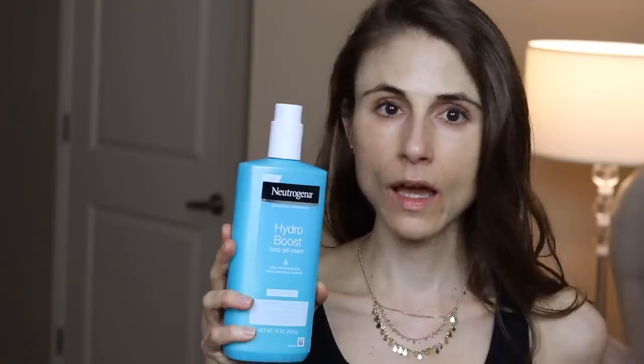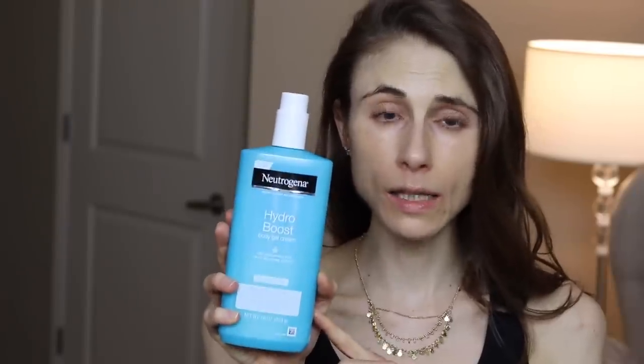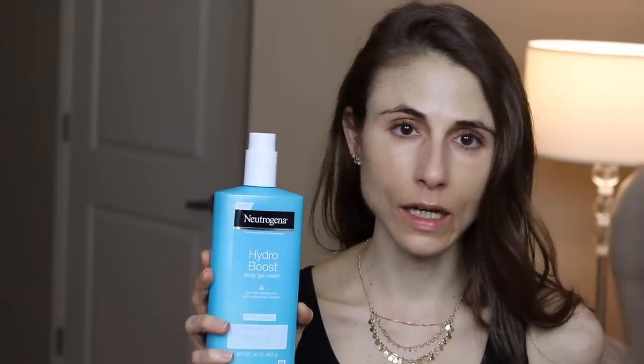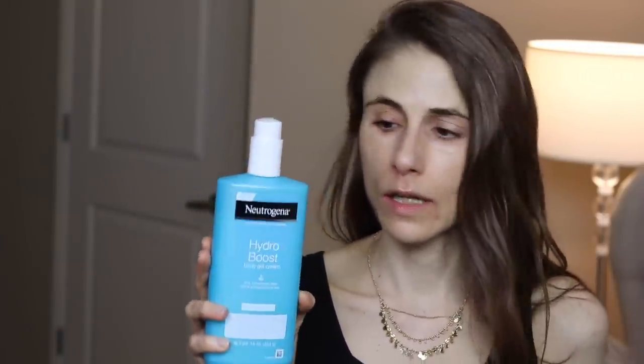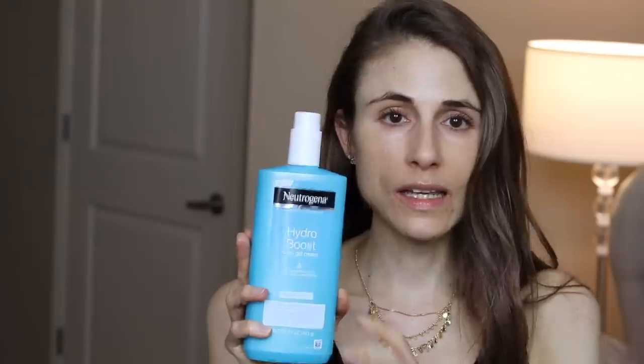Then immediately seal that with something heavier — a moisturizing body cream. The ones I like are CeraVe in the tub, Vanicream, and Cetaphil moisturizing cream — I'll list some down below. That is how to use this effectively as a body moisturizer. Having used it for quite some time, putting this on underneath your moisturizer gives you modest improvement in skin plumpness and hydration, but I don't see a substantial leap in total body hydration compared to when I just use an occlusive moisturizing cream by itself.